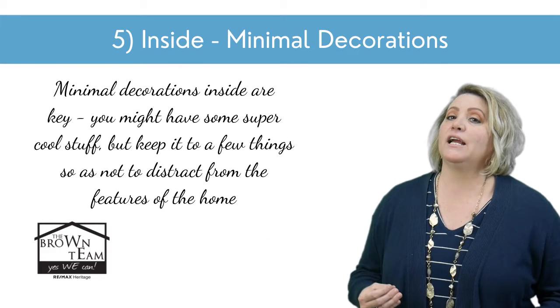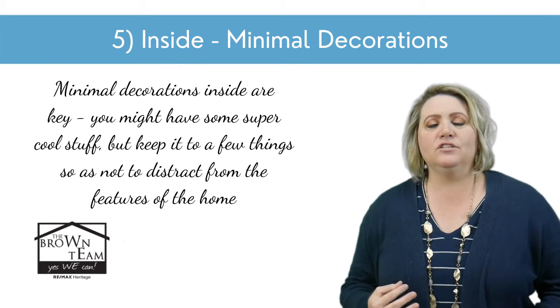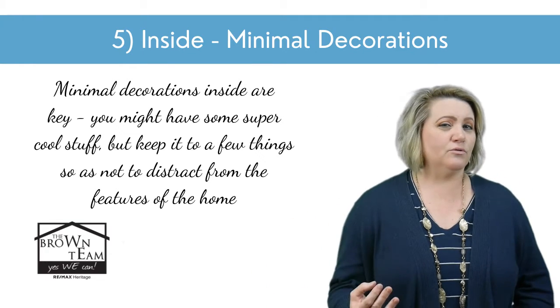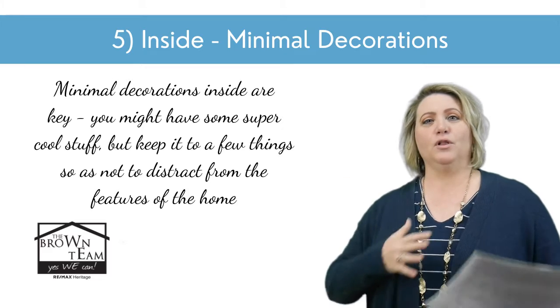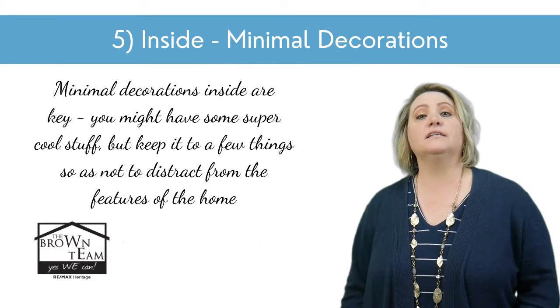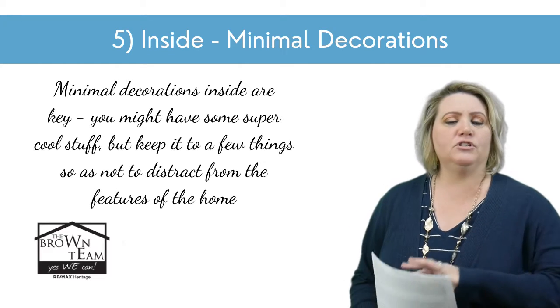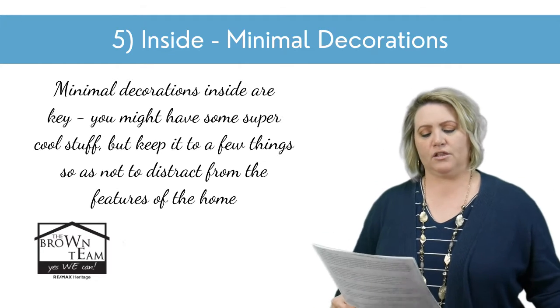Inside, minimal decorations are key. Do not have your collections everywhere inside your home. You might have some super cool light-up, blow-up things that your grandkids love — keep it to just a few to make them happy, but you don't want them everywhere. We don't want all of that in pictures either.